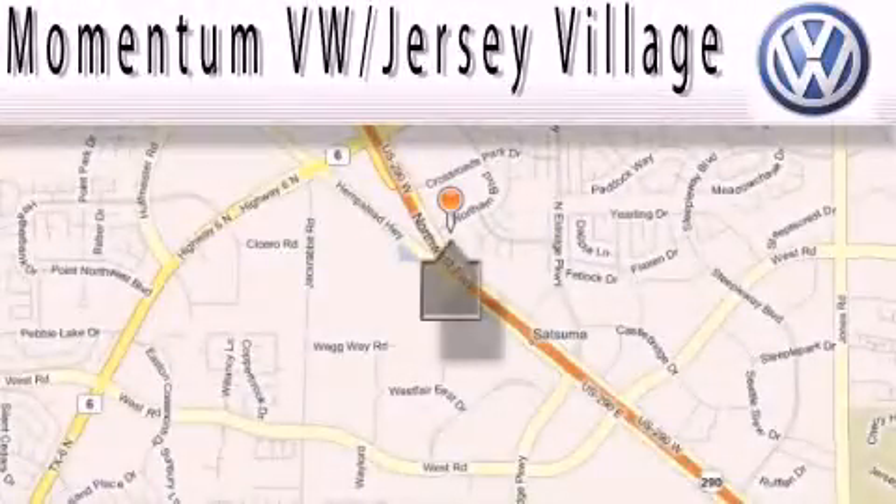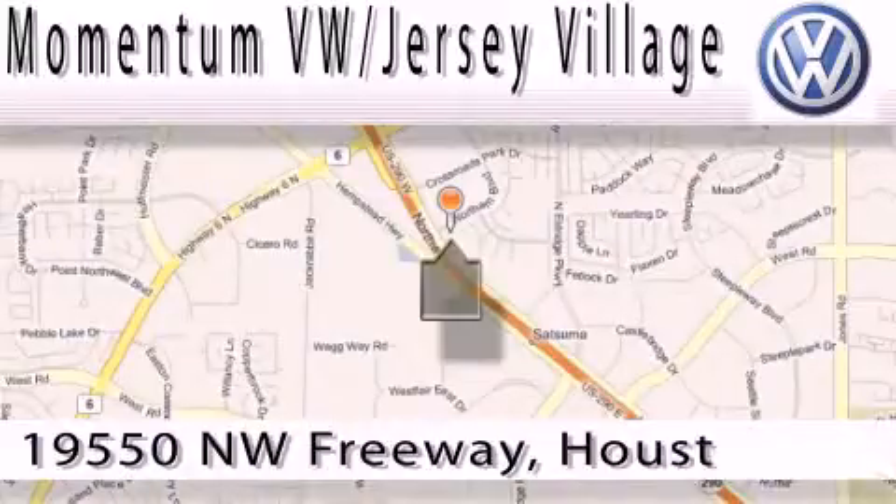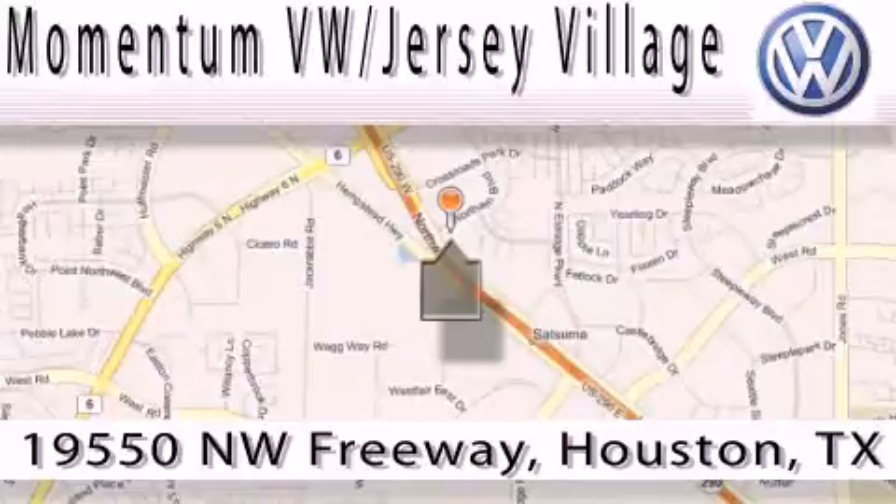Extreme low-pressure sales, extreme friendliness, and extreme fair pricing — that's Volkswagen of Jersey Village, a proud member of the largest dealer chain in Houston.